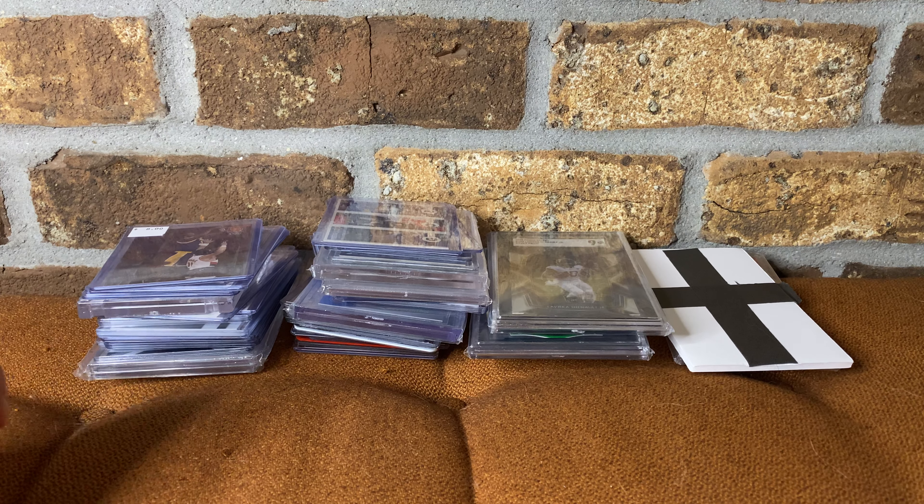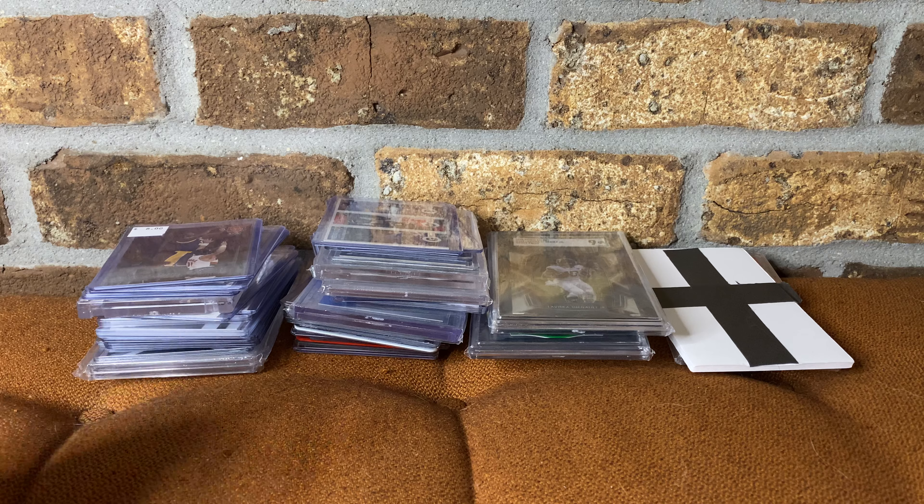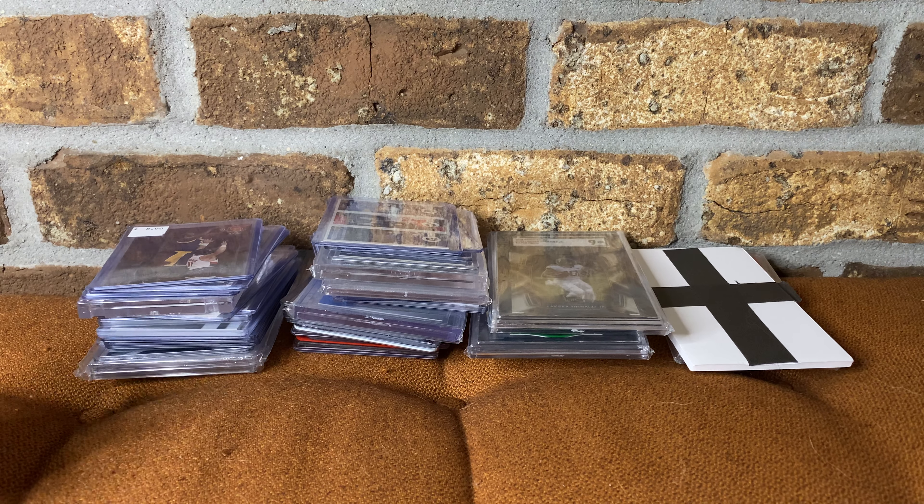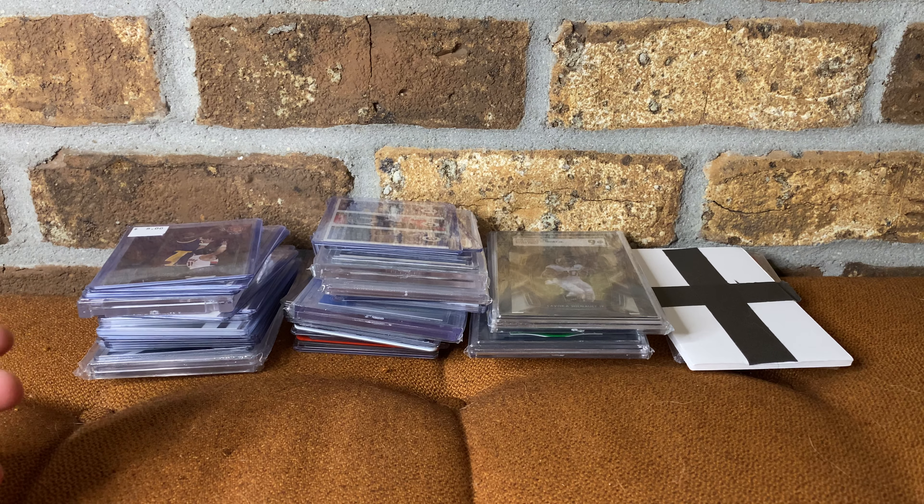What's going on everybody? This is Levi at Gordy's Cards. I wanted to go ahead and just make a quick video showing you what I picked up at the National. My voice sounds a little goofy because I'm hoarse from talking so much there.